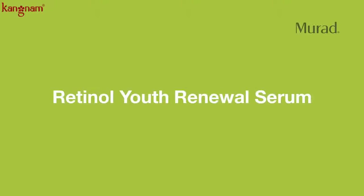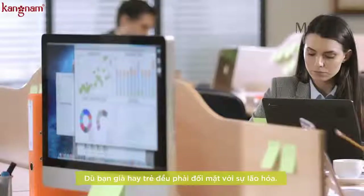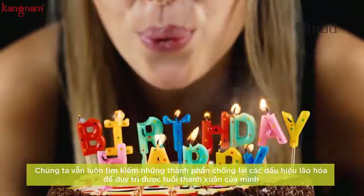Retinol Youth Renewal Serum. It's never too early or too late to start using retinol. More and more clients are realizing that it's one of the most efficacious ingredients you can use to help prevent and correct the signs of aging.